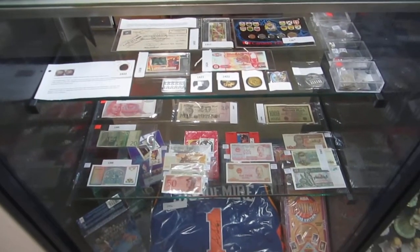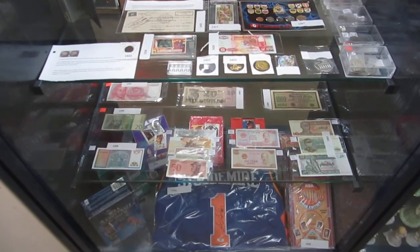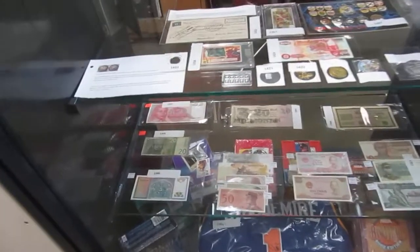Here we are for Buckaroo Auctions, March 20th video walkthrough. Let's get at it.